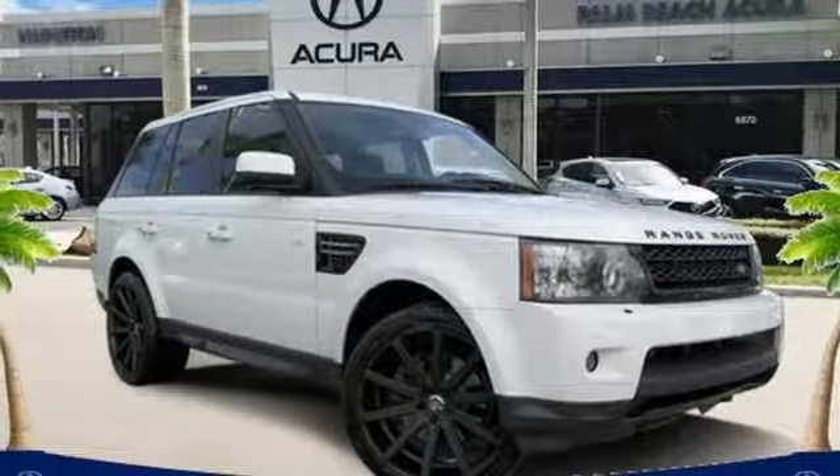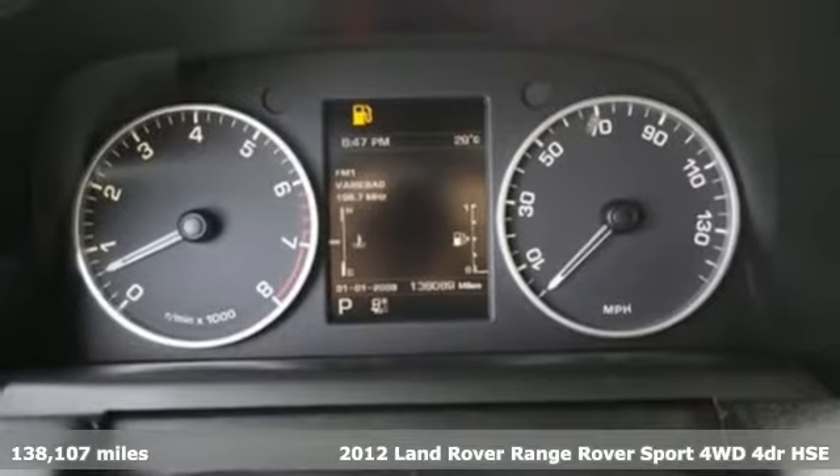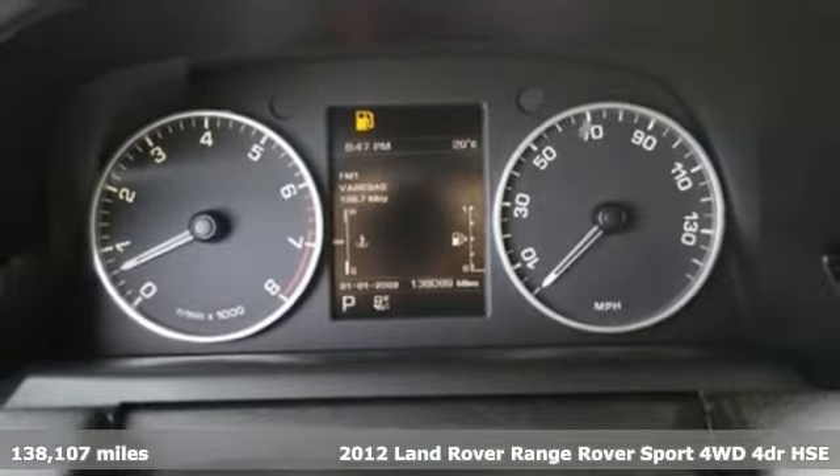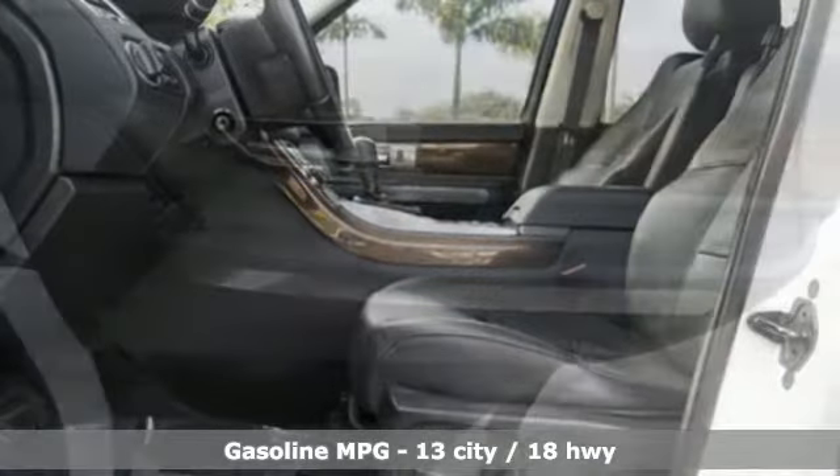It's a 2012 Land Rover Range Rover Sport. From its dominant exterior to its unrivaled road handling, it offers an exciting list of features.